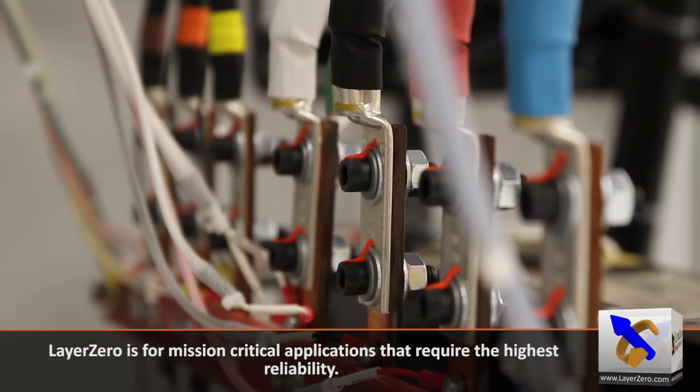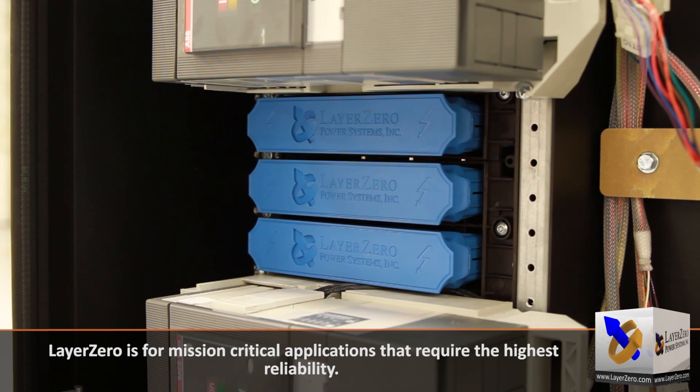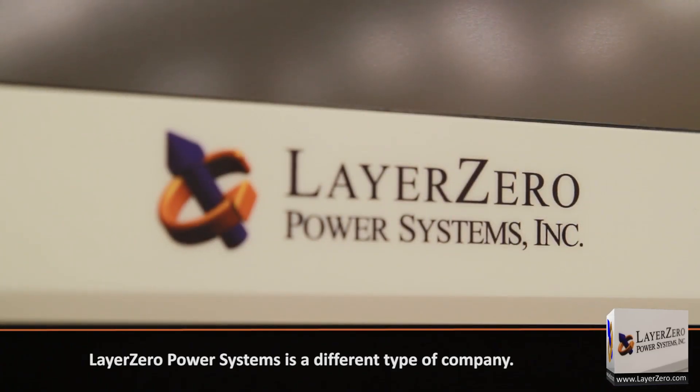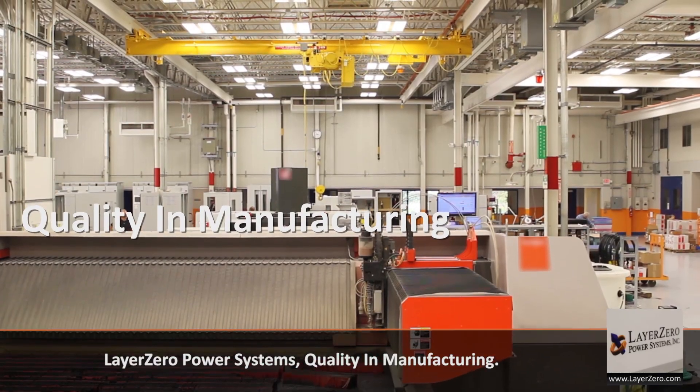Layer Zero is for mission-critical applications that require the highest reliability. Layer Zero Power Systems is a different type of company. Layer Zero Power Systems.